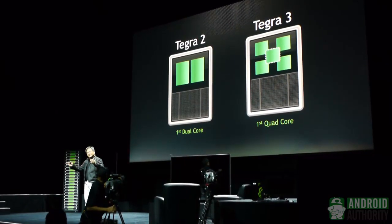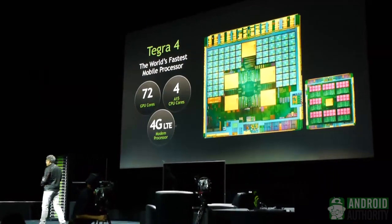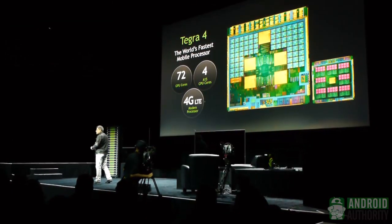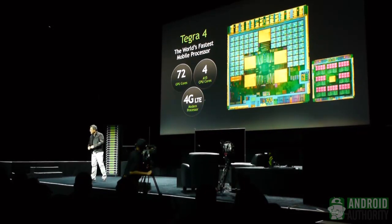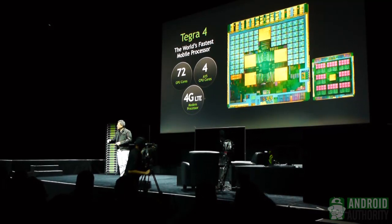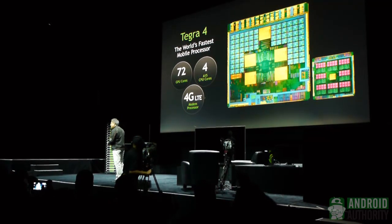To probably great surprise to all of you, I'd like to introduce the Tegra 4. We just need a lot more performance, and I'm here to prove it to you. Tegra 4 has 72 GPU cores — this thing is flooded with GPU cores.